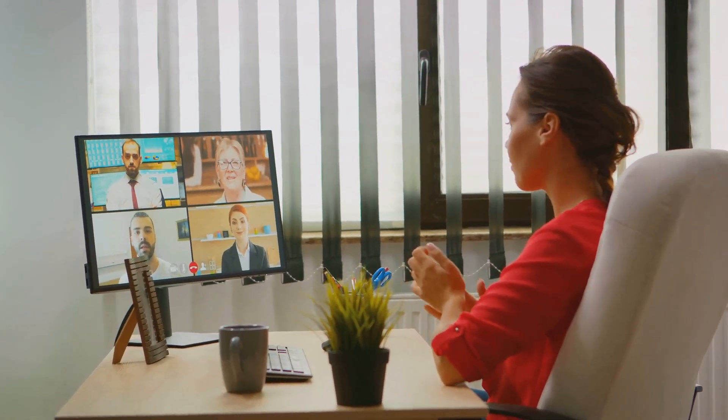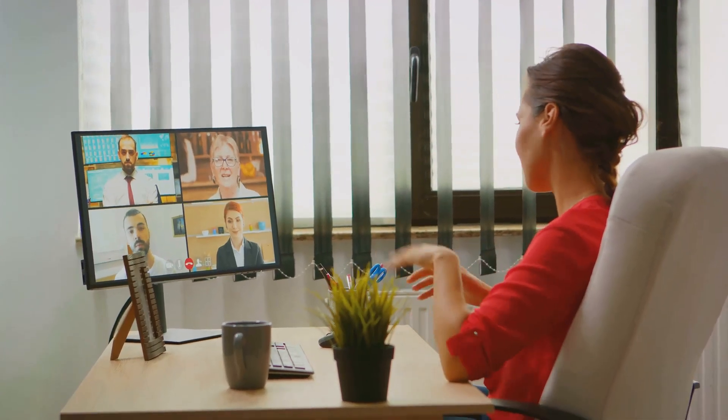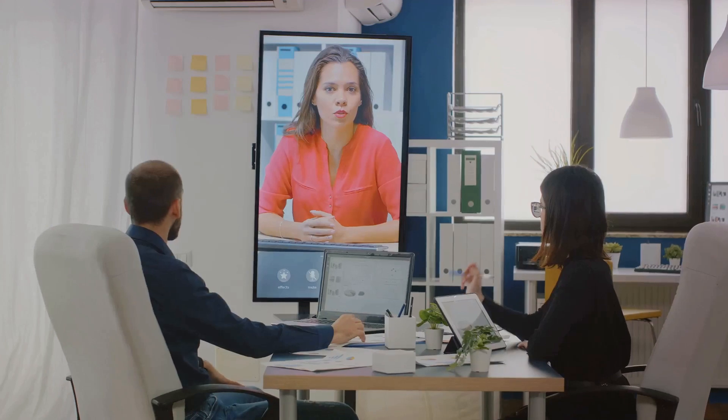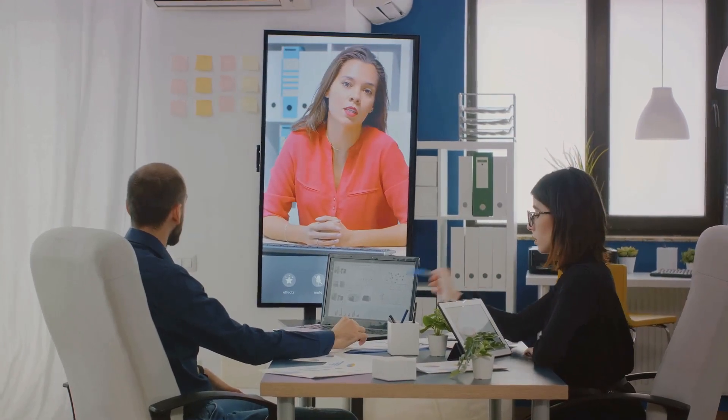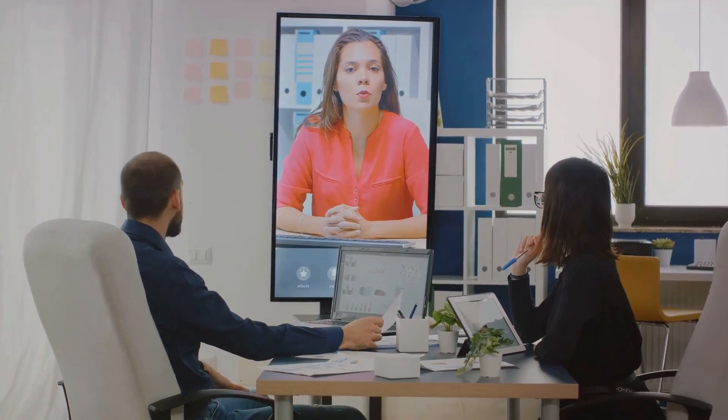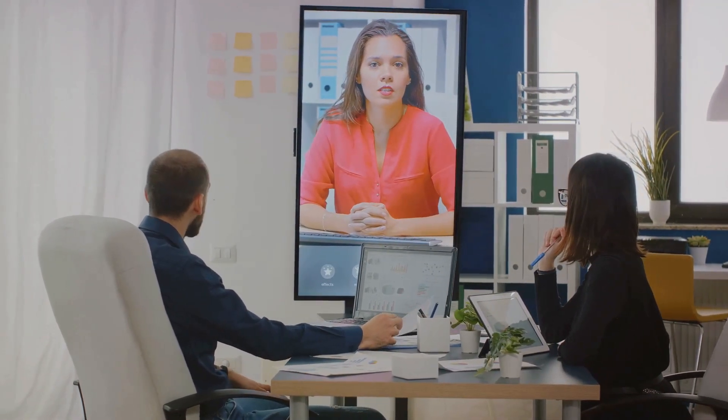Next, we have improved communication. Communication mishaps can lead to confusion, errors, and delays. Project management software provides a platform where everyone can collaborate, share updates, and discuss issues. It's like having a virtual conference room open 24-7.